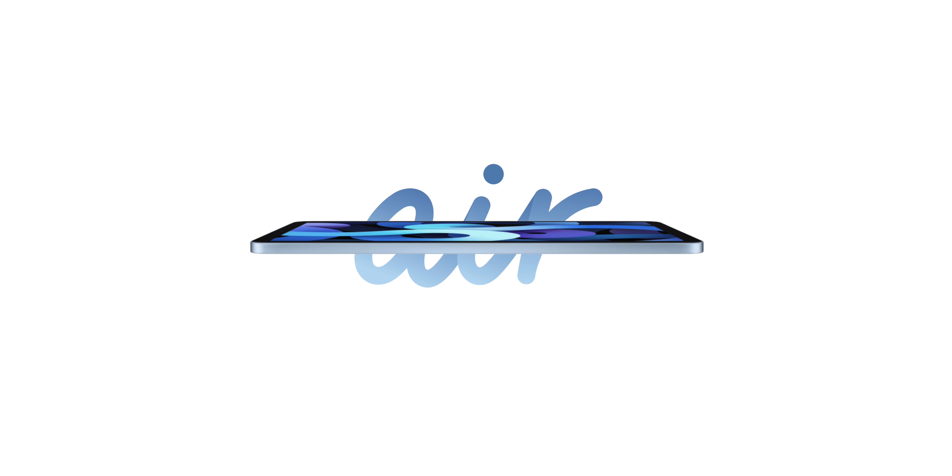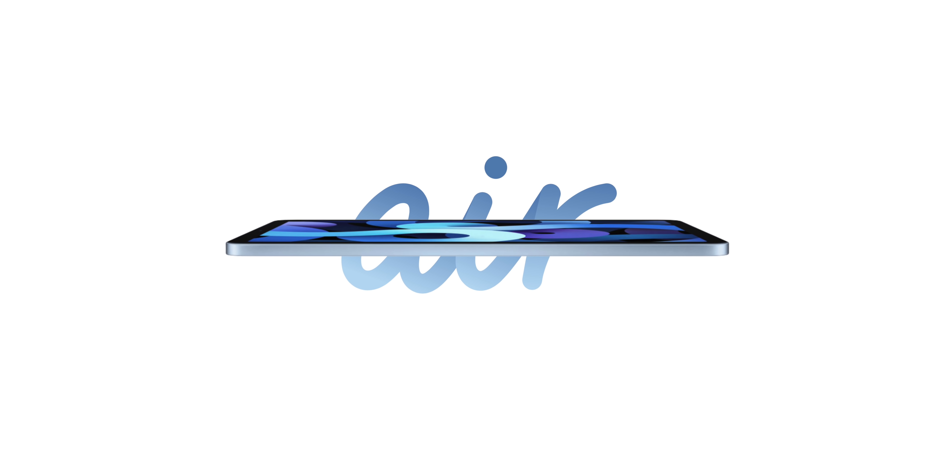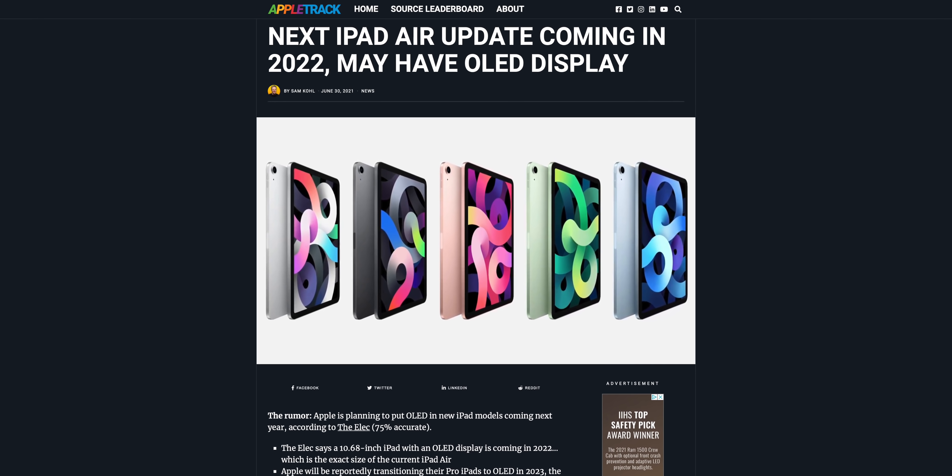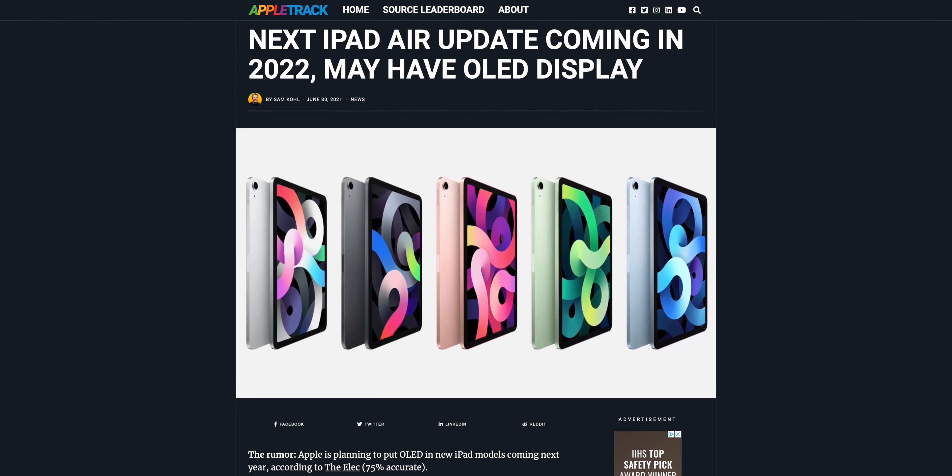Story number three — we've got an iPad story today. It's not about the iPad Pro though; it's about the iPad Air, which Apple did a major revamp for in late 2020 at their 'Time Flies' event. I've been wondering how often Apple is going to update the iPad Air, because they seem to be on a couple-years schedule. According to a new report that is 75% credible, we will be getting a new iPad Air — specifically a new 10.86-inch iPad in 2022.